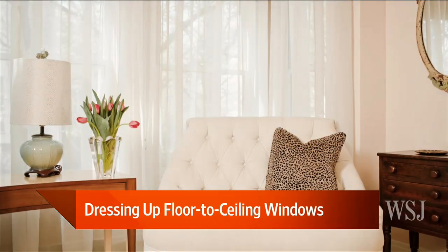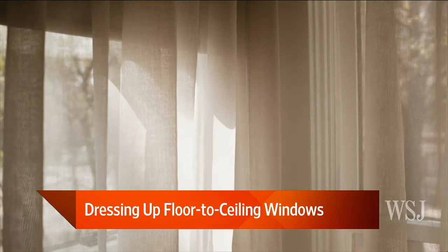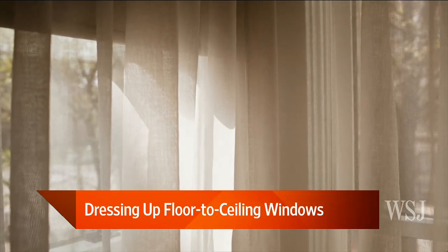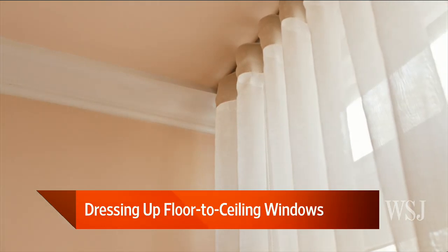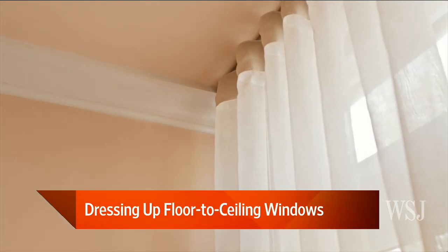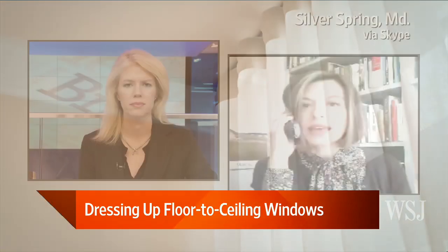One of the things we talk about is this stuff called window film, which is something you might have seen more in automotive uses. I've actually installed this stuff in my living room because I have a piano that I really care about. So if you have furnishings and fabrics that you want to protect, window film just goes directly on the pane of the window and you don't see it. And it does a great job of keeping the UV rays out.